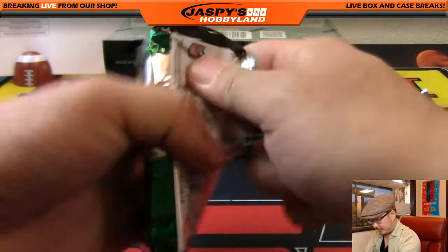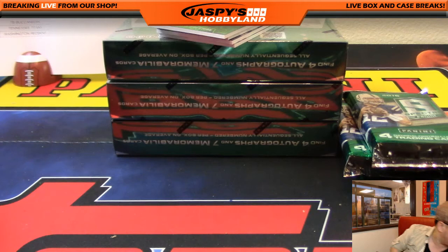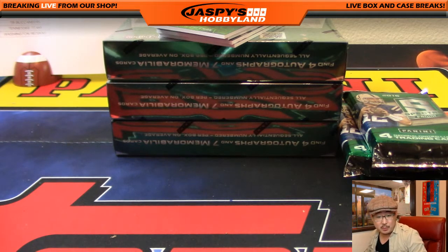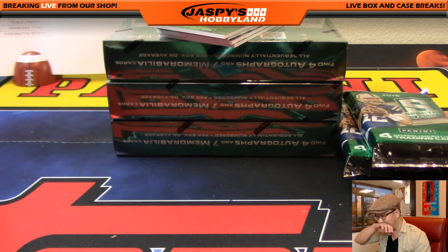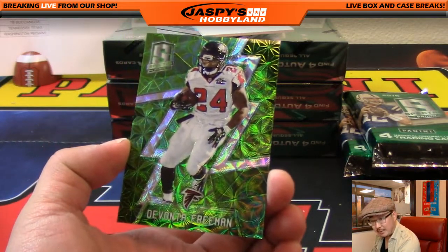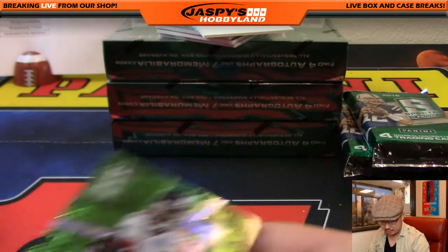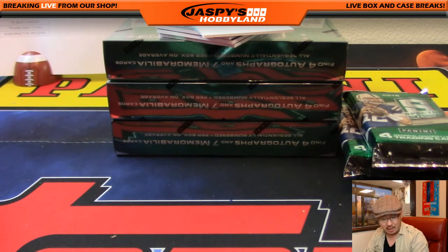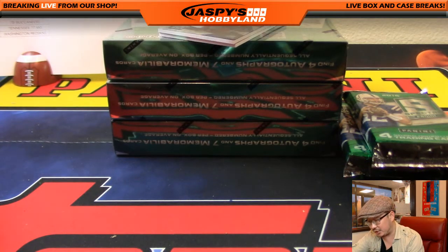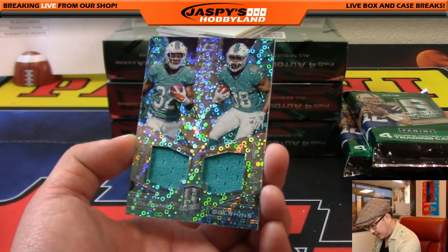Big fan of Spectra football. A lot of great stuff in here — a lot of monster hits, a lot of low-numbered cards, a lot of train whistle opportunities. This should be a lot of fun. Spectra is one of the few products that have actually retained their value. Last year's Spectra is still about the same price as when it first released, so there's a lot of value in this product.